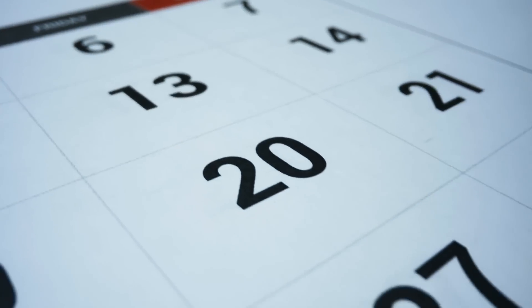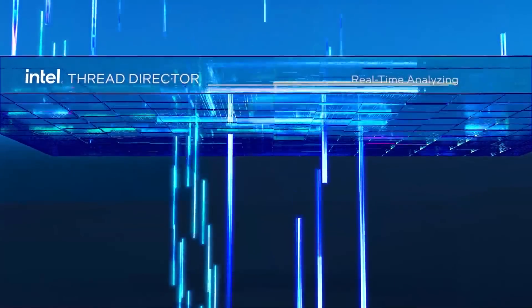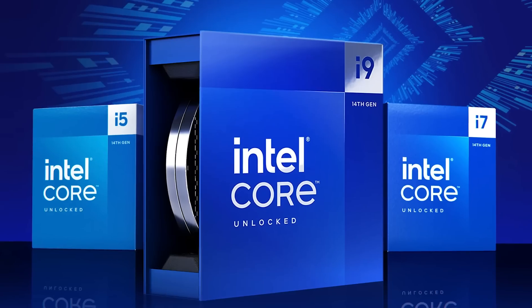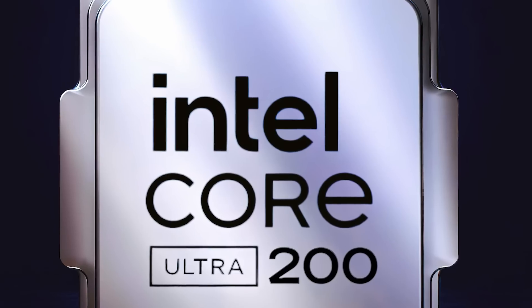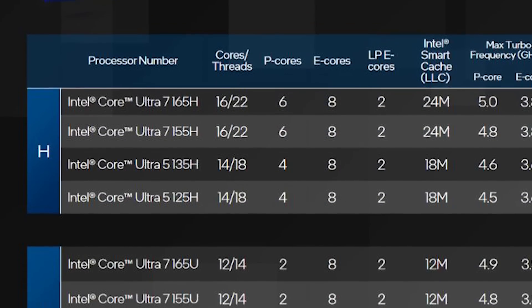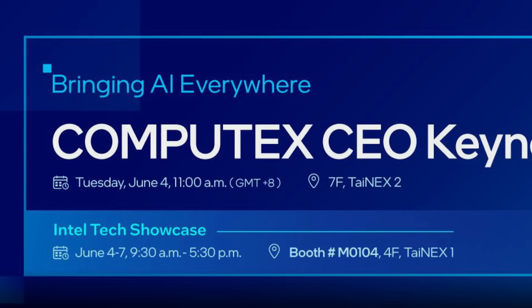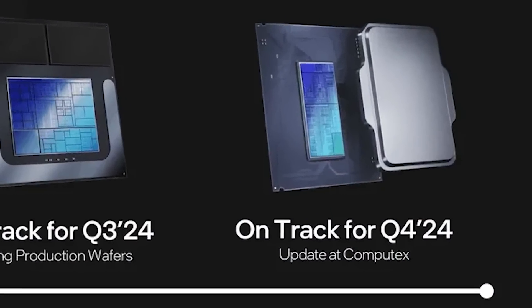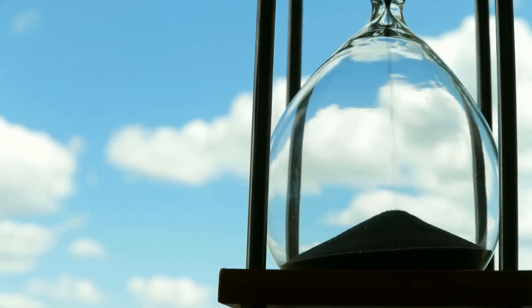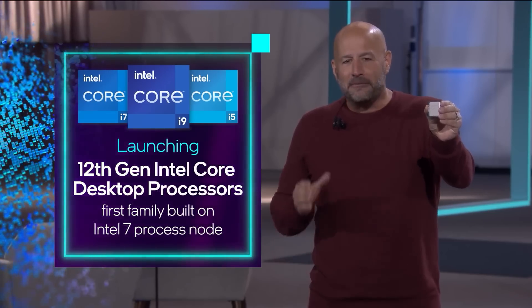Next up, it looks like we finally have a release date for Intel's next-gen desktop and notebook CPUs. Intel's next-gen desktop parts will take on a new naming scheme — so instead of Core i3, i5, i7, and i9, Intel is going with the Core Ultra 200 series, with naming similar to their current Core Ultra 100 series notebooks. The CPUs are based on Arrow Lake, and while we're expecting an update at Computex, the final release will come in Q4 of this year.